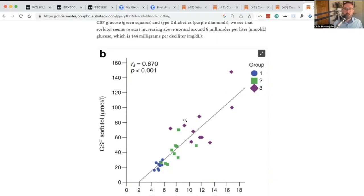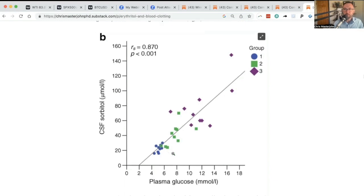Normal sorbitol levels correspond to plasma glucose in the 4 to 6 millimolar range, and you get a gap between 6 and 8 millimoles per liter that goes up — and that gap is around the 140 milligrams per deciliter mark when you convert those numbers.